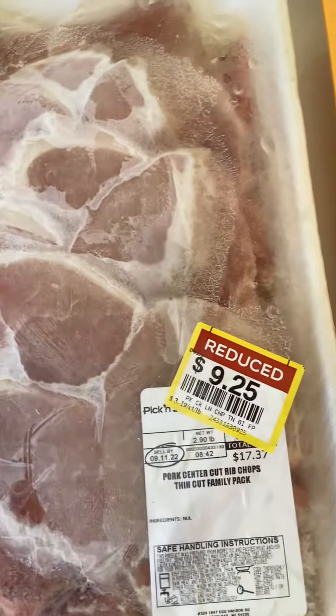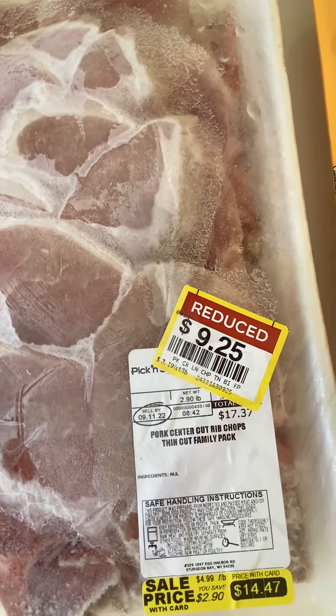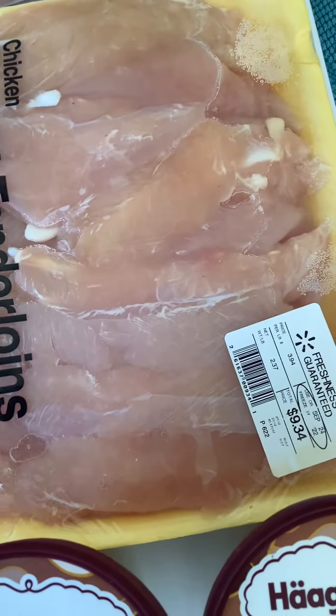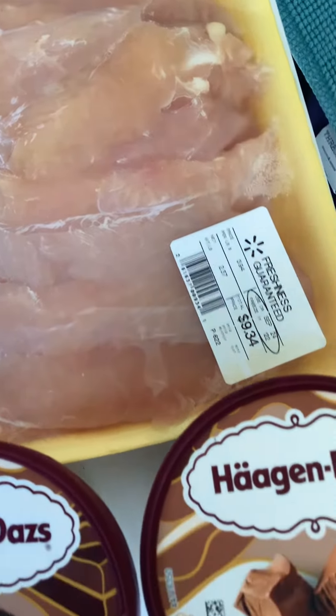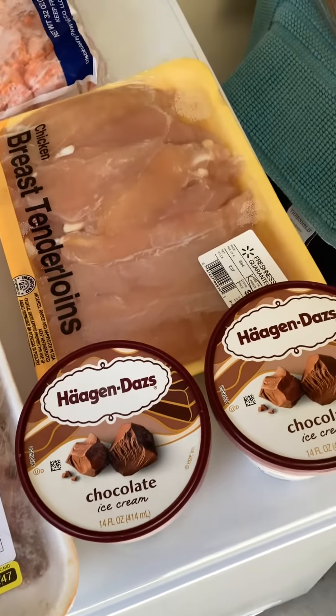We also have diced carrots, center cut ribs, chicken breast tenderloins, and two pints of Haagen-Dazs, which I've never had before, so I'm excited to try it.